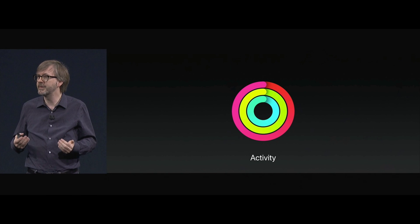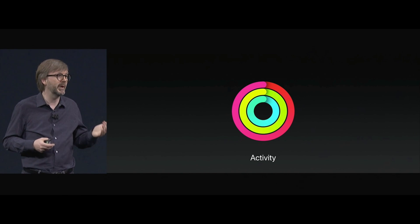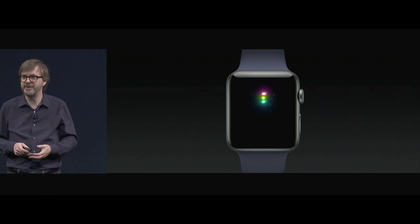In watchOS 4, activity notifications are more personalized to you to help you close your rings more often. We've added a little bit more fun when you close your rings or earn an achievement.